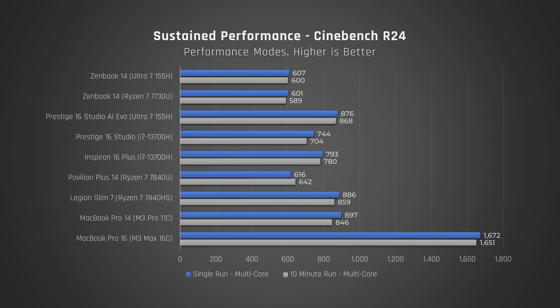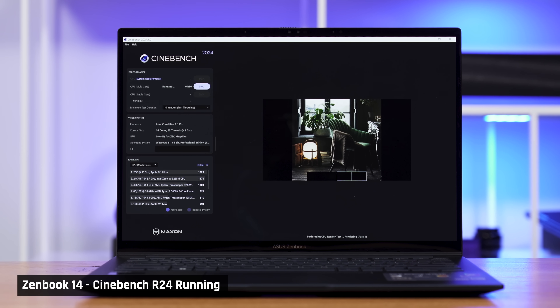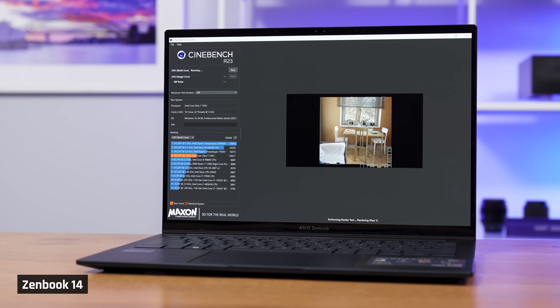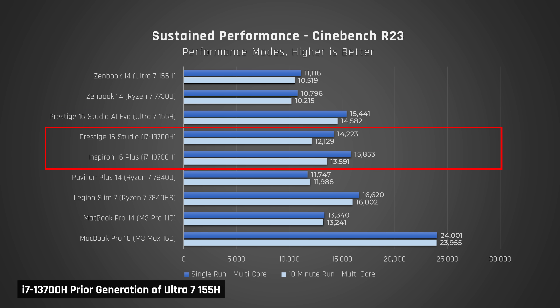Now let's see how the processor performs under a long-running sustained workload. We ran Cinebench on a loop for 10 minutes. Both Meteor Lake laptops were able to sustain their full performance over time. On Cinebench R24 it's such a long-running benchmark that we don't see big performance drops compared to a single run, so we also did this test on the older Cinebench R23. Here you can see a much lower drop in performance over time versus their prior generation.